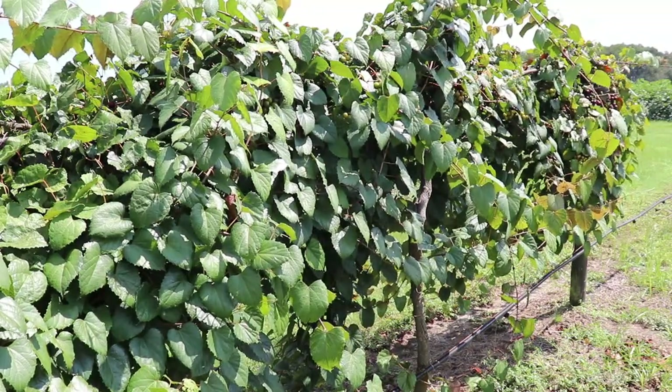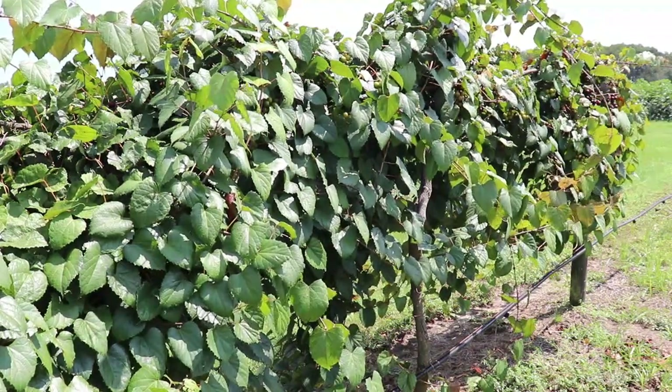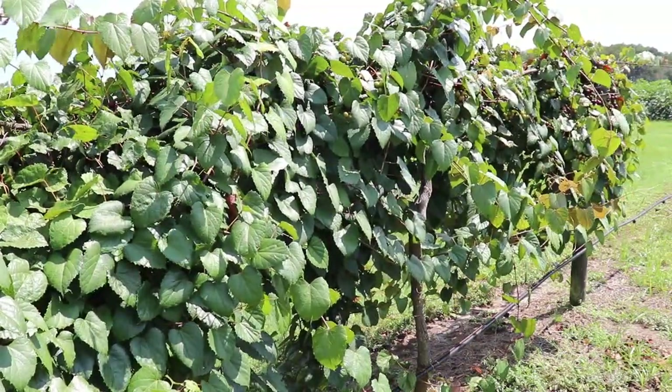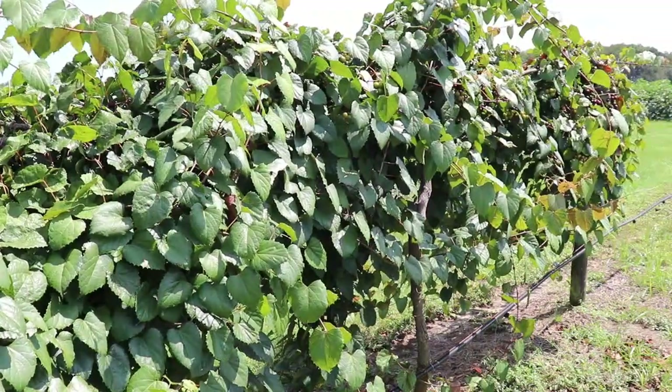So those are the three wild species of the Muscadinia: Vitis rotundifolia, our muscadine grape; Vitis munsoniana, found in Florida; and Vitis popenoei, found in Central America.